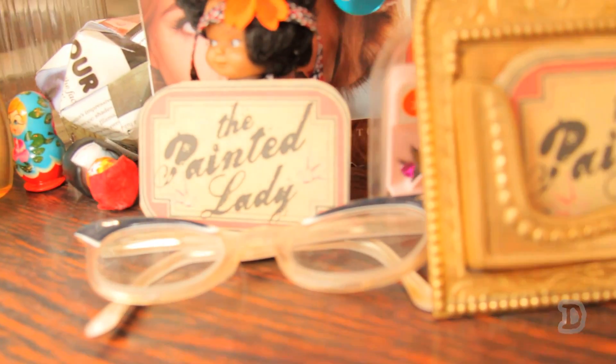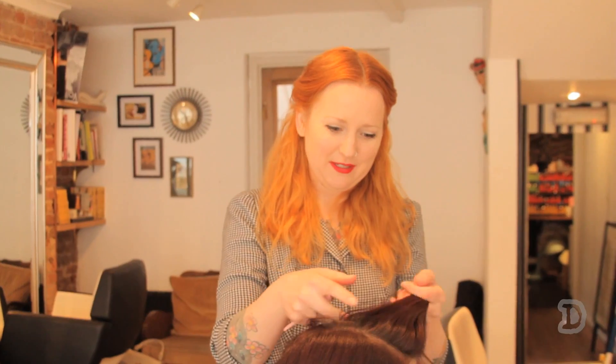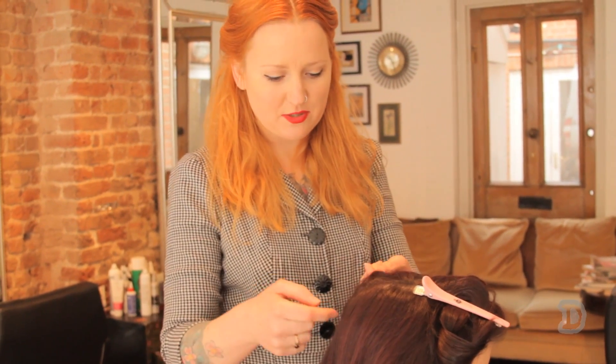Hi, I'm Belinda and welcome to The Painted Lady. I'm going to show you how to do a couple of vintage styles. The first style I'm going to show you is 40s waves.